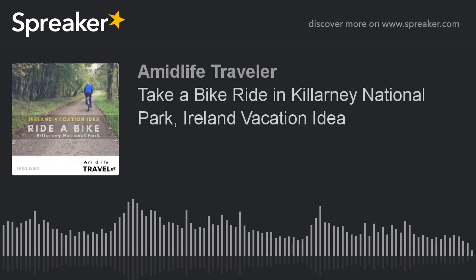So first of all, what's the name of the bike shop? O'Sullivan's. We have three bike rental shops in town, covering the three corners of town — one here on Beach Road, one on the Muckers Road, and one on College Street. We are the one on Beach Road — Beach Road as in the wood, there's no beach, the beach is miles away.